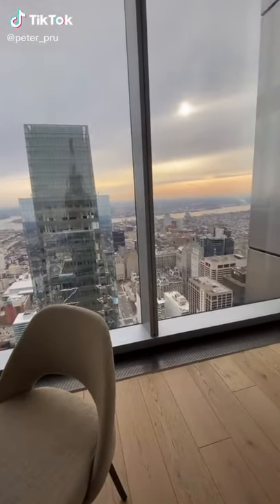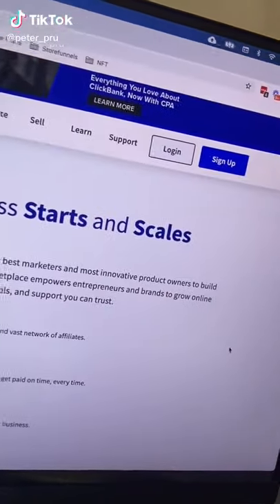Here's how to start a six-figure per year affiliate marketing business. Head over to ClickBank.com and sign up for a free account.